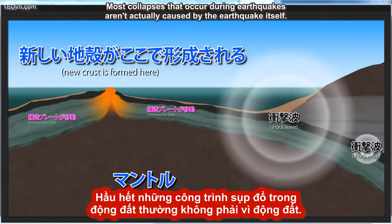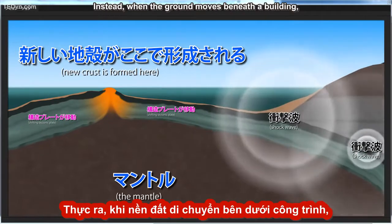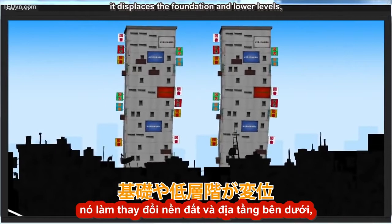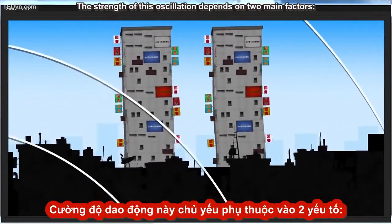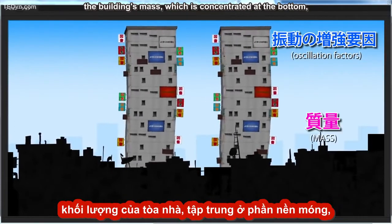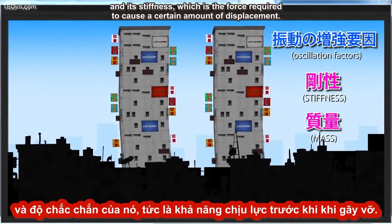Most collapses that occur during earthquakes aren't actually caused by the earthquake itself. Instead, when the ground moves beneath a building, it displaces the foundation and lower levels, sending shockwaves through the rest of the structure and causing it to vibrate back and forth. The strength of this oscillation depends on two main factors: the building's mass, which is concentrated at the bottom, and its stiffness, which is the force required to cause a certain amount of displacement.